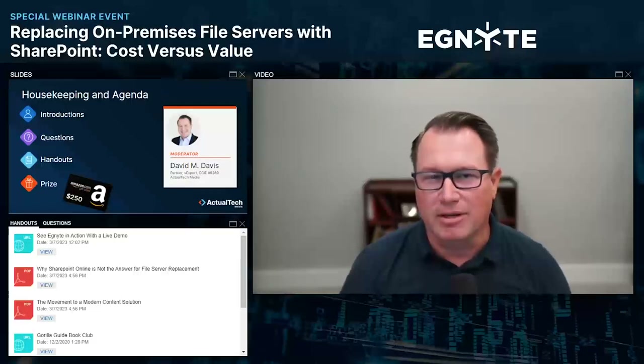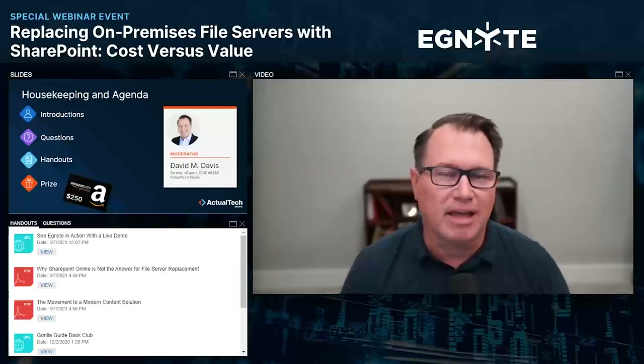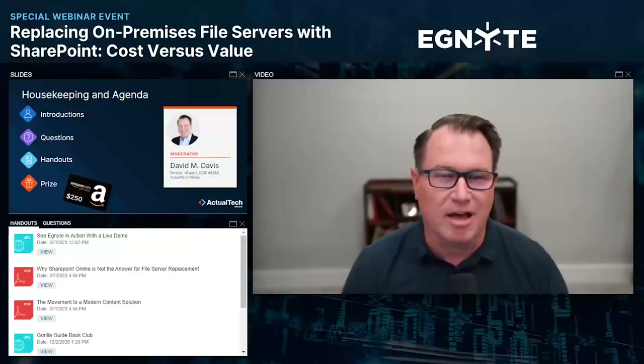We want these events to be educational. We're all former IT professionals here at Actual Tech Media. We know how tough it can be out there in the world of technology. You've got challenges left and right, and one of them is your on-premises file server and could be SharePoint as well. Those are the hot topics that we'll be covering on the webinar today.